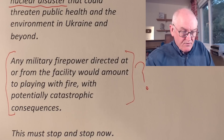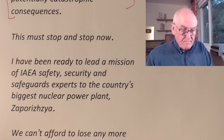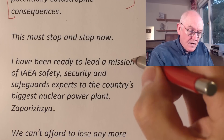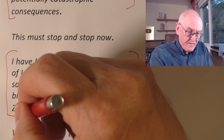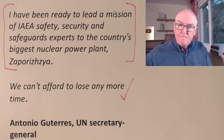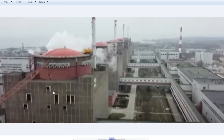The Director General says this must stop immediately, and he has been ready to lead a mission of security and safeguarding experts to the plant. International experts are ready to go; the Ukrainian authorities have given permission but the Russian authorities have not. We cannot afford to lose any more time. As noted, this could result from direct explosive damage, or from lack of maintenance and lack of cooling — the end result is the same: radioactive material released into the atmosphere. If one of these reactors is breached, you've got another Chernobyl — only potentially worse.